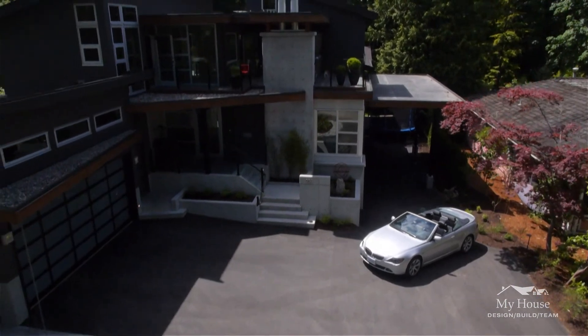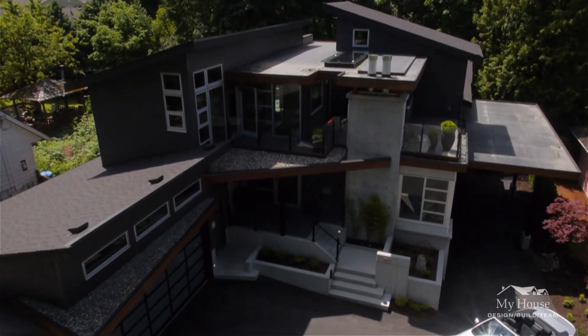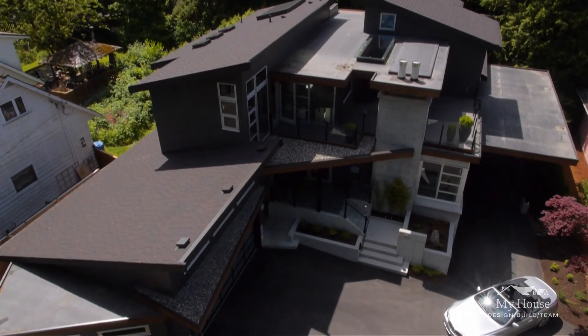The homeowner wanted a West Coast modern home with the use of natural materials — stone, concrete and glass. It was perfect for the setting. The house was just meant for this site.